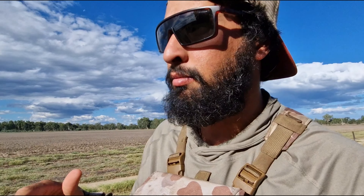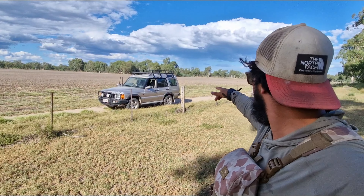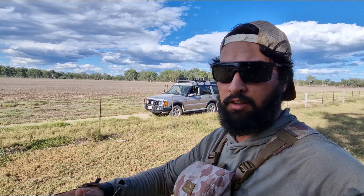We are headed out by the river — this is an after-work bow hunt for some pig. Something very cool just happened. I drove up along this road and there's a bunch of emus, a mother with her babies.